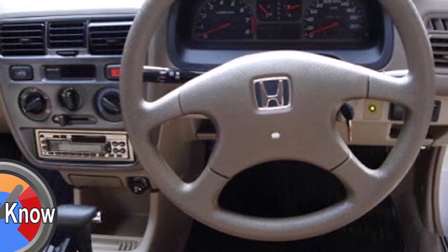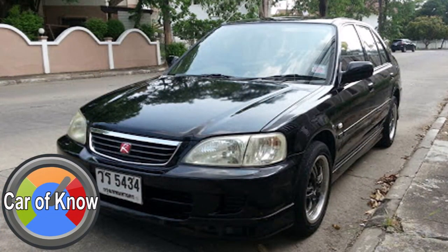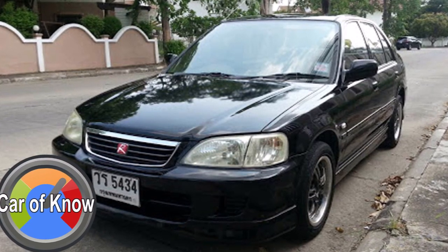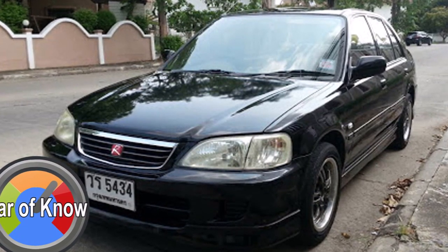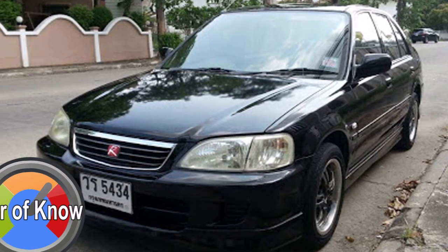This covers the third generation of Honda City, sometimes referred to as the City Pirate.